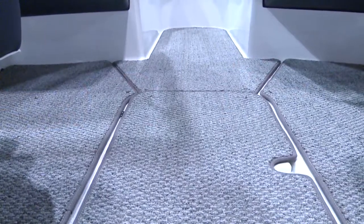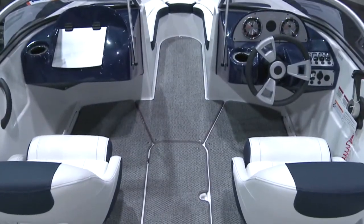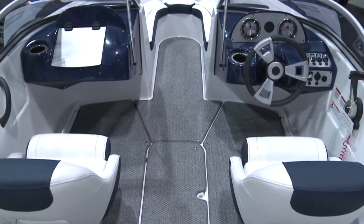Available as an option is the snap-in carpet. We rethought the snap-in carpet on this boat — the carpet has been split into five different sections. The sections make it easy to remove the entire carpet, or even just a piece of it.